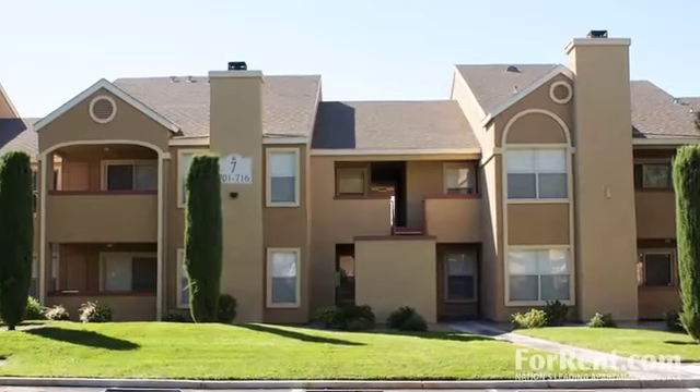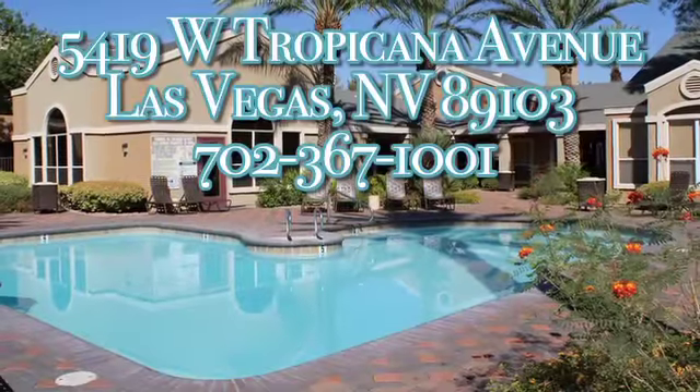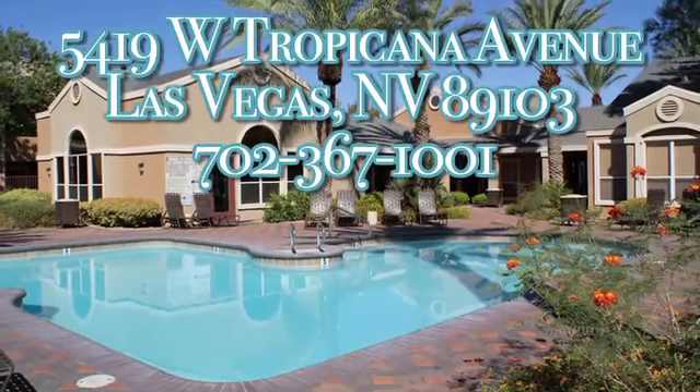Come to Renaissance Villas and let our friendly professional staff assist you in finding the perfect place to call home, and meet our exceptional maintenance service staff. Call today.